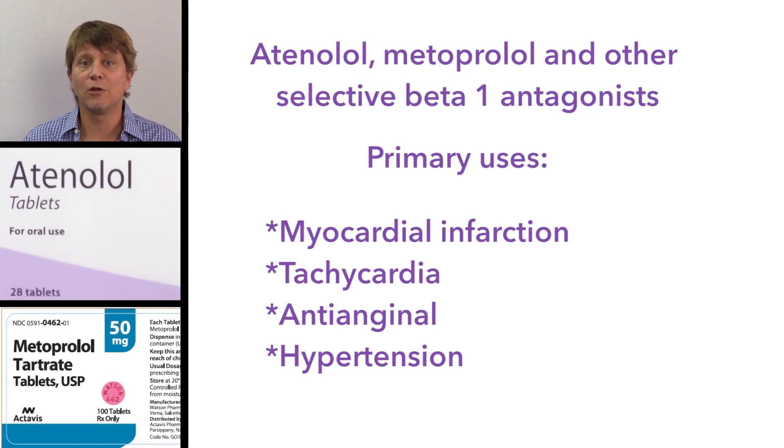Atenolol and metoprolol are, however, the first-line treatment for myocardial infarction, as they have been shown to reduce mortality and morbidity.